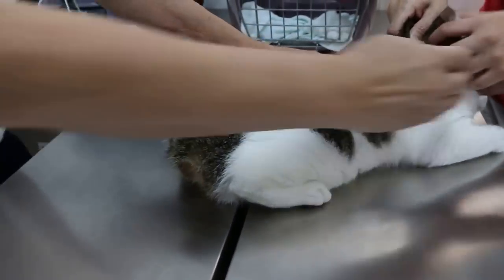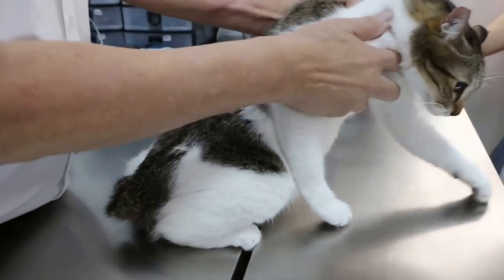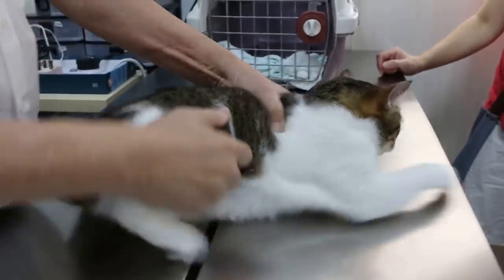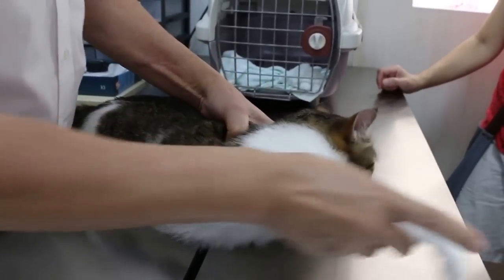So the main complaint is the mouth — the gums. Okay, let's have a look. This cat is quite quiet, so it's okay. She's okay.